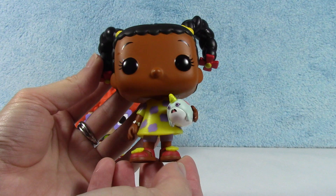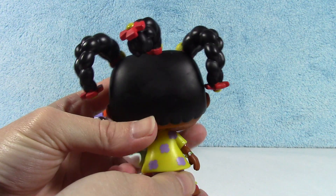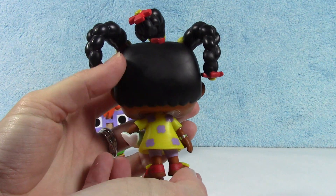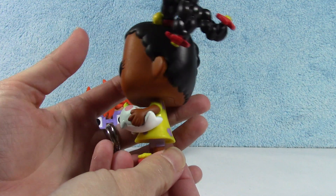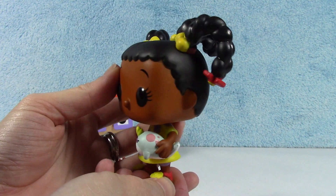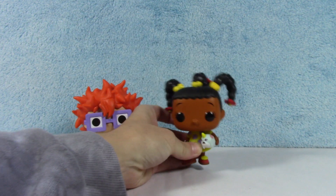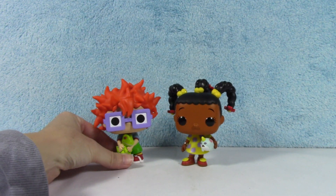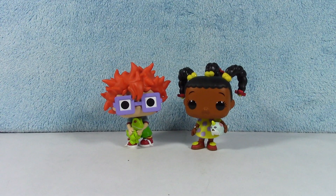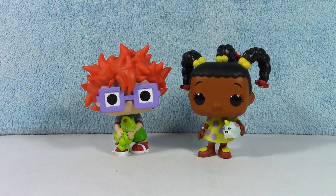Oh gosh. She's cute. She's got her little braids with the flowers — you can see her flowers and her braids. Alright, there's little Susie Carmichael and her very scared narwhal. There they are. Very cute. Awesome collection.